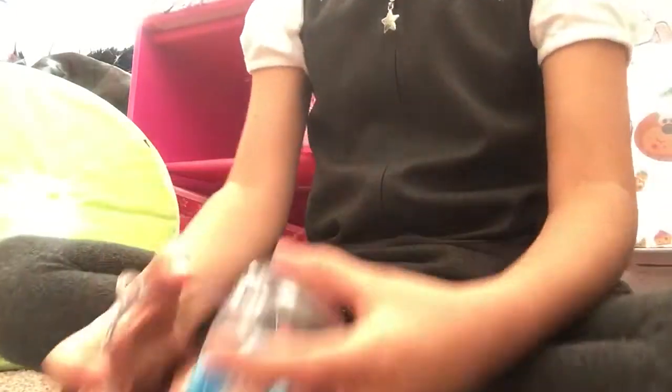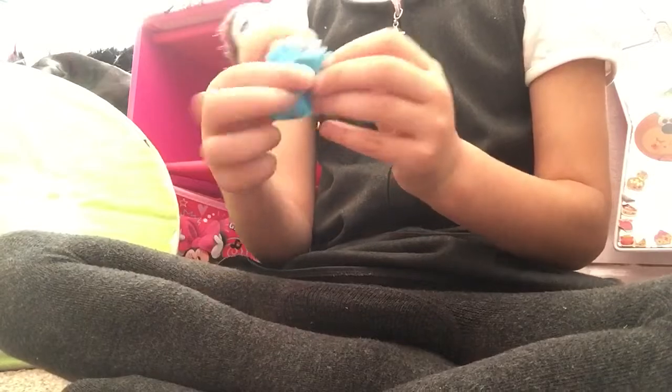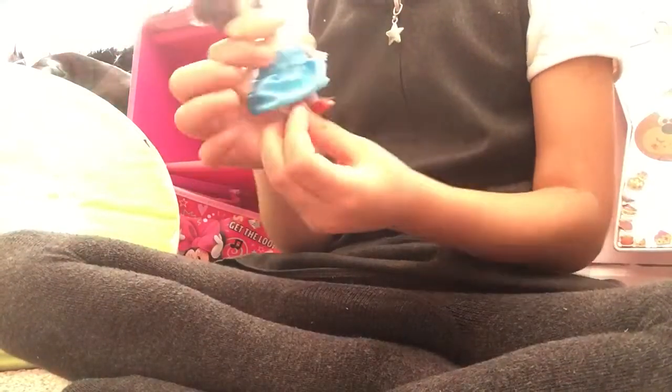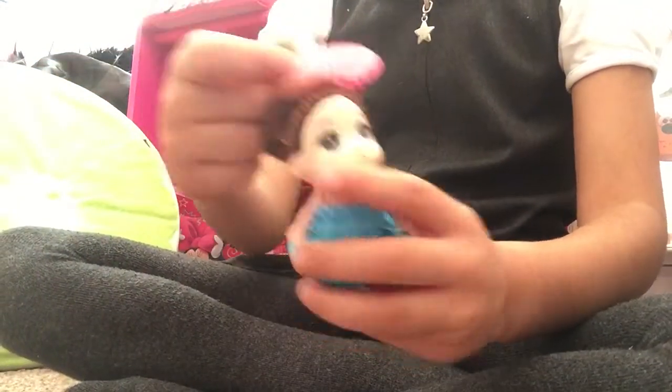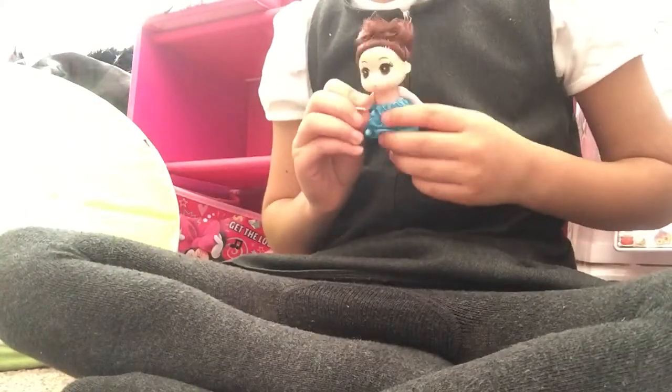Hello guys, and you know that I got a little toy, and you must really like it. It's a doll. And guys, you know this doll has a little brush that I can brush her hair with. That is the best part of my lovely doll.